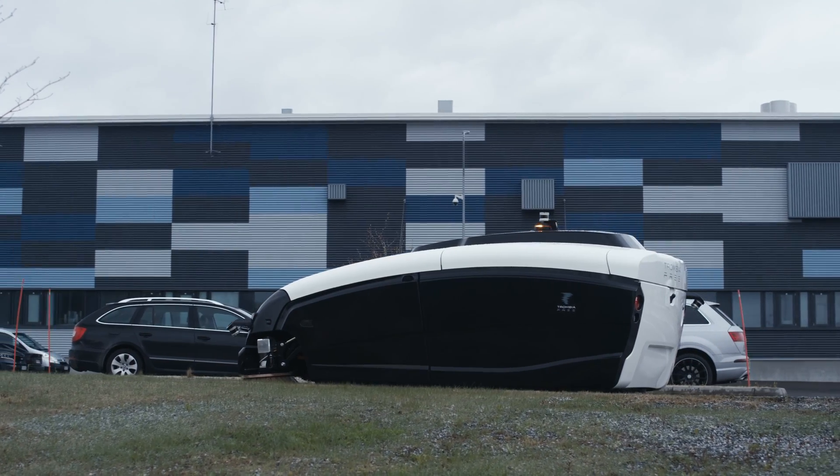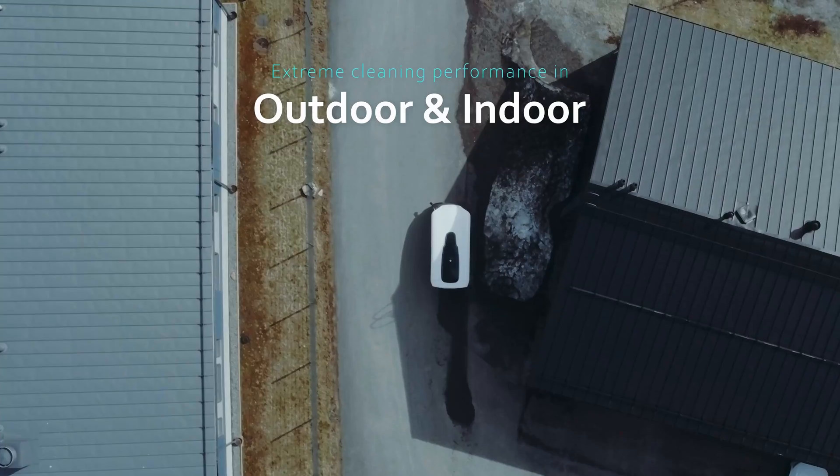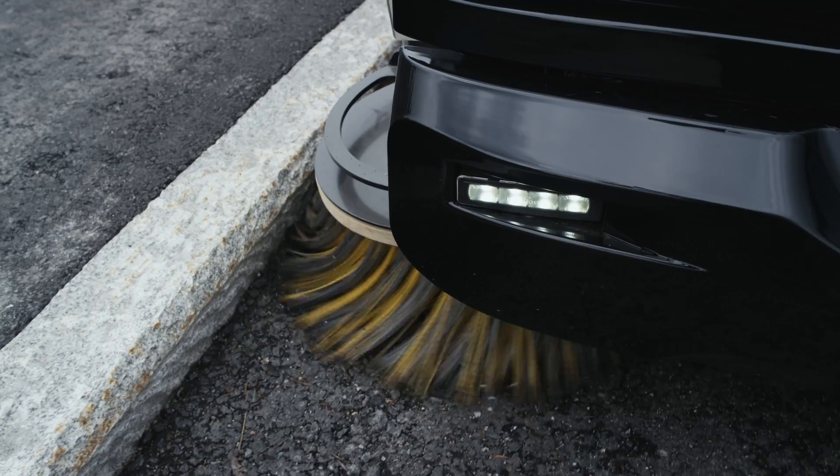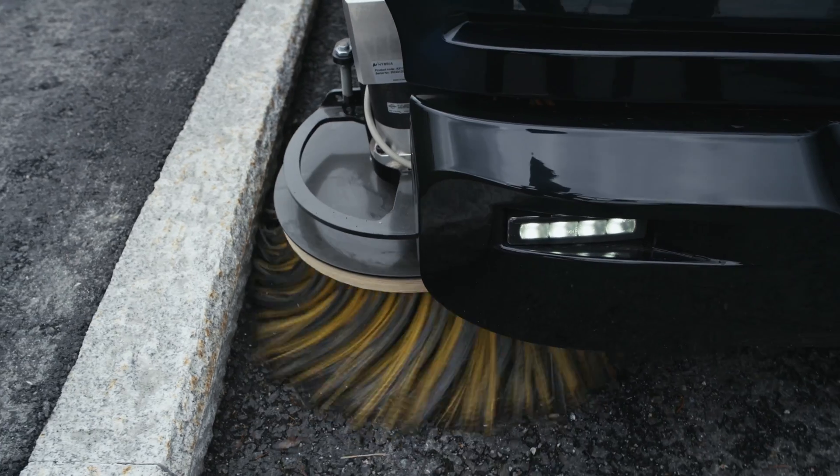Trombia Free excels in both the challenging outdoor maintenance areas as well as the toughest indoor areas that require extreme cleaning performance.